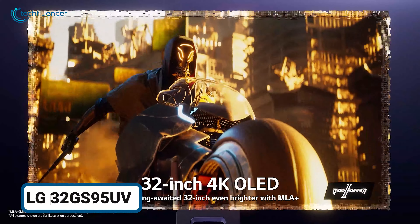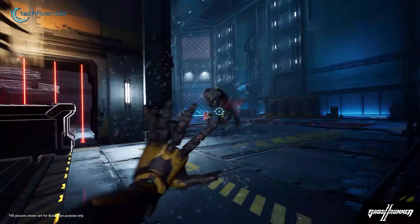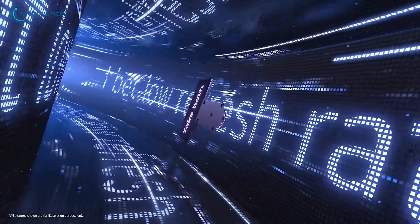The LG 32GS95UV is a powerful 32-inch monitor designed to upgrade your gaming and content creation experience. The 4K resolution ensures sharp, vivid detail that brings every frame to life.